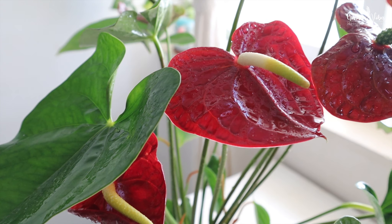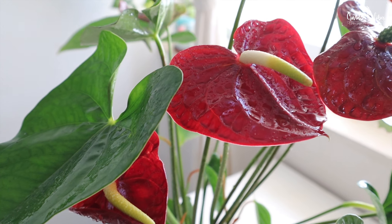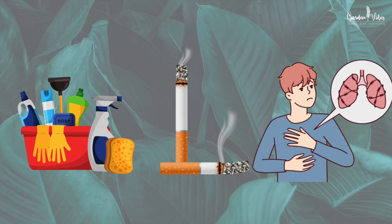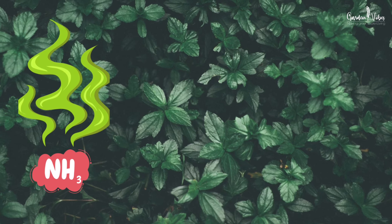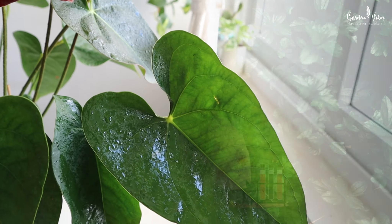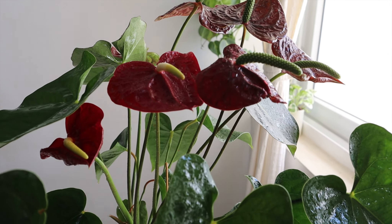Anthurium is the perfect plant to add bright blooms indoors. Their bright heart-shaped blooms will last in your home for months. This plant also purifies indoor pollutants. Cleaning products, solvents, tobacco smoke, and other building materials emit indoor ammonia, an irritating gas with a suffocating odor. Inhaling this may cause nose and throat infections. Having anthurium indoors can lessen this risk, as this plant is known to effectively reduce the amount of ammonia in the air.